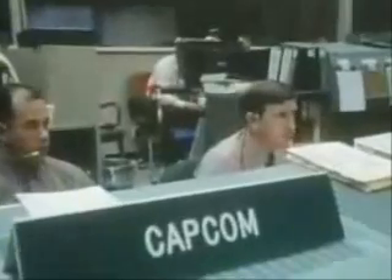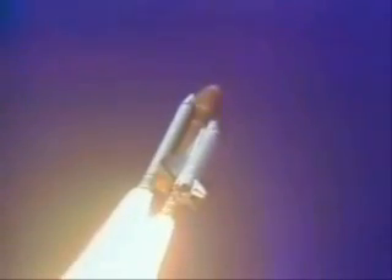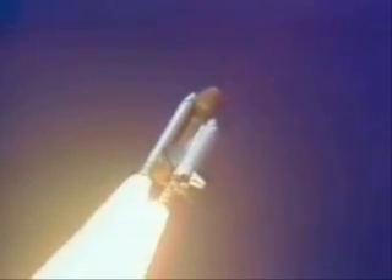Challenger, go with throttle up. Engines are throttling down now at 94%. Normal throttle for most of the ascent is 104%.